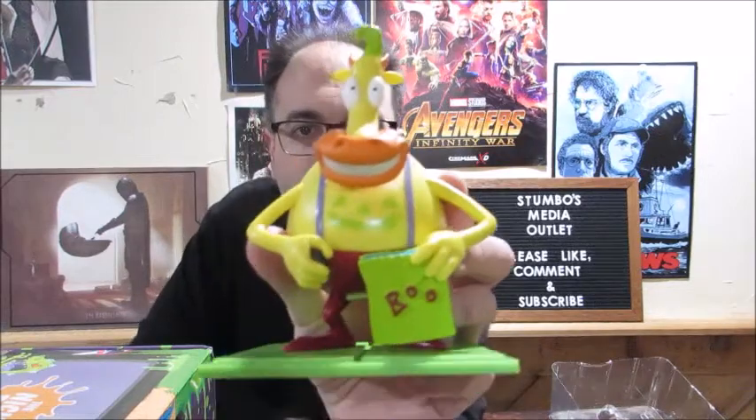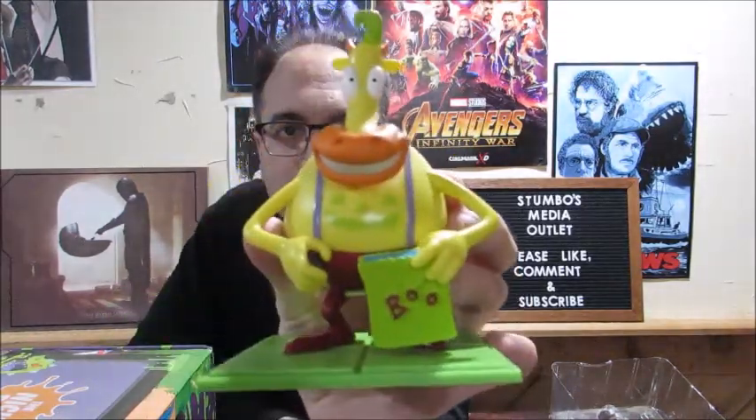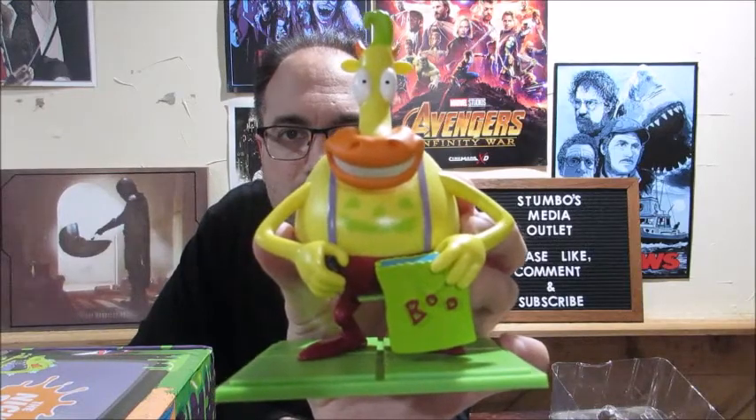This is the really cool vinyl figure here. Culturefly always does a great job on their vinyl figures. I got some other cool stuff in this box — I'll just show you real quick.